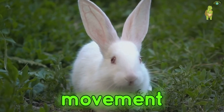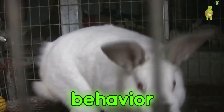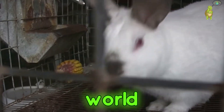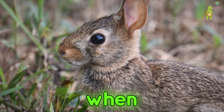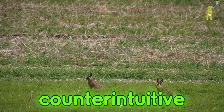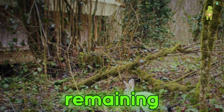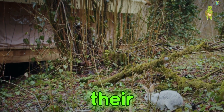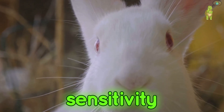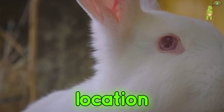To truly understand rabbits, one must observe their behavior, for their actions speak volumes about their unique perception of the world. Have you ever noticed how a rabbit, when startled, will often freeze in place? This seemingly counterintuitive behavior is, in fact, a clever survival tactic. By remaining motionless, they blend into their surroundings, their camouflage becoming their shield. Their wide field of vision and sensitivity to movement allow them to monitor the threat without betraying their location.